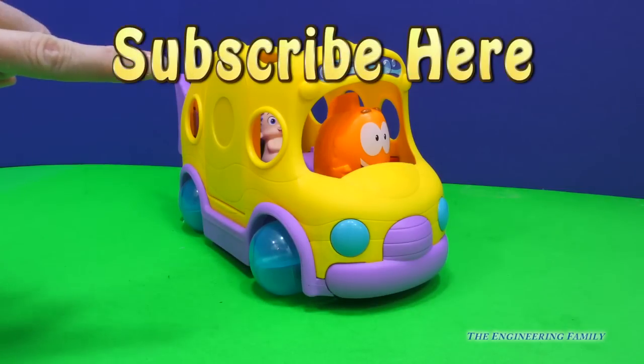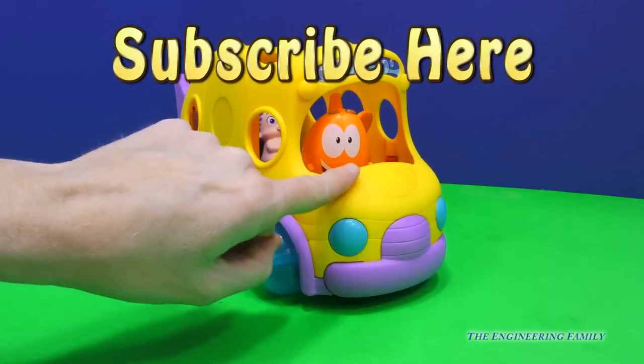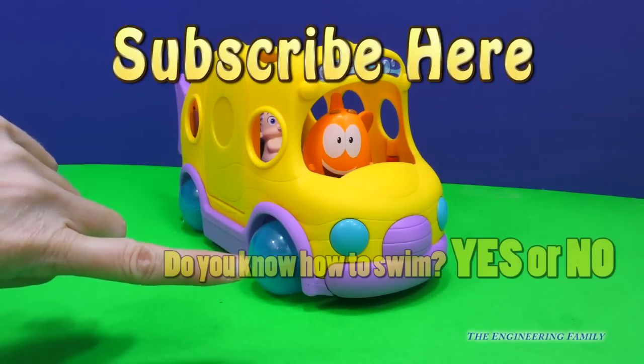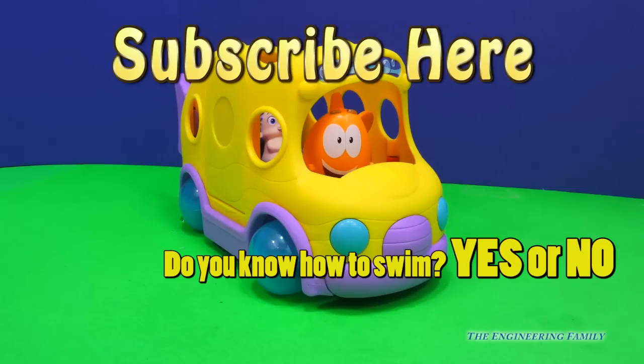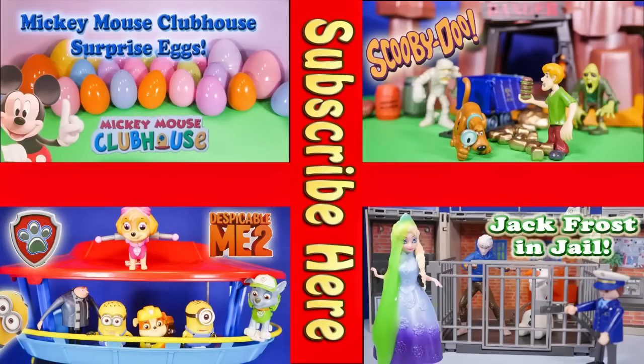Before you do though, don't forget to click right there to subscribe. Subscribe to The Engineering Family. And don't forget to tell us that you did in the comments below. Also, give us a thumbs up. The secret password we talked about was: do you know how to swim? So you're going to either put yes or no in the comments below. And if you don't know how to swim, are you excited to learn one day? Share with us in the comments below. Hope you have a great day. Bye everyone! Now take a look at one of these cool videos featuring Surprise Eggs, Scooby-Doo, Paw Patrol, even Jack Frost and Elsa going to jail. Have a great day. Bye everyone!